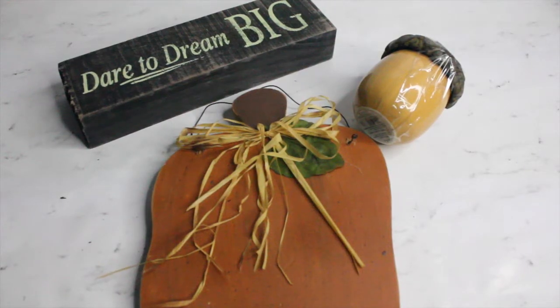Hi guys, welcome back to my channel. I will be participating in the Fall $5 Goodwill Challenge hosted by Hillary from My So-Called Home. The goal is to spend $5 or less on things that you are going to love to bring into your home decor for fall. It was definitely a challenge, but it was a fun challenge — like a scavenger hunt, and I really enjoyed doing this.